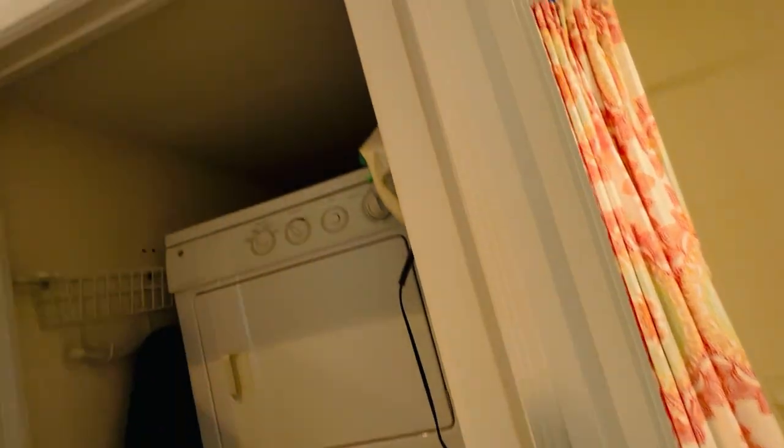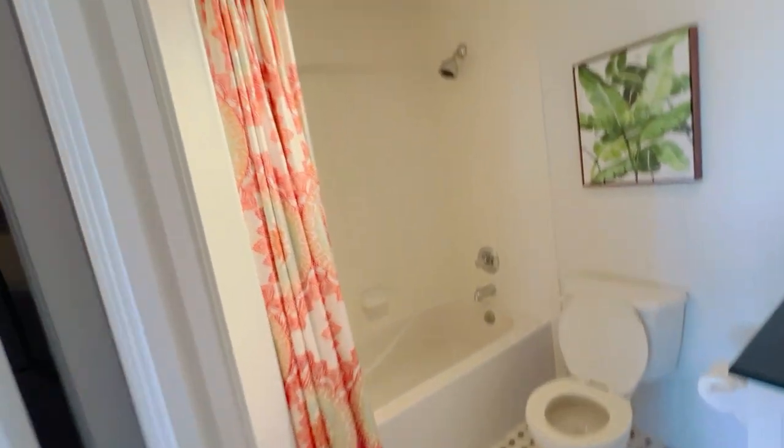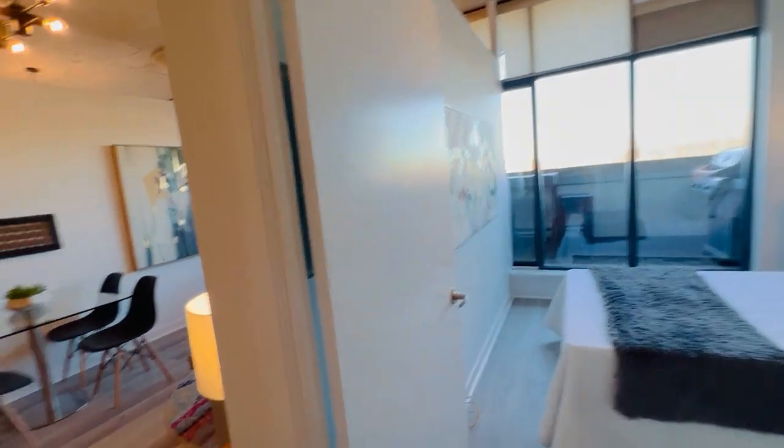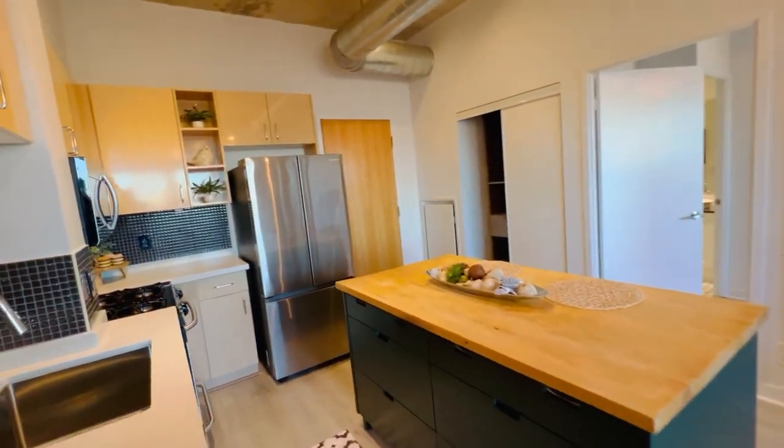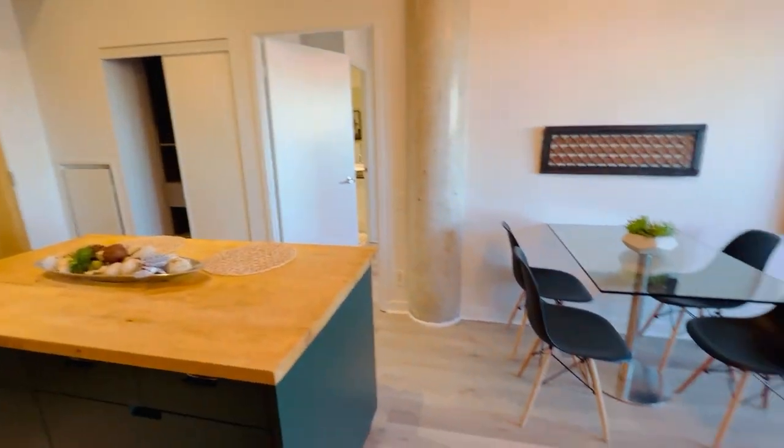Here is the four-piece bath. This is the ensuite laundry on the way, as you can see. And this is the four-piece bath with a nice little soaker tub — lots to love. There's more information on our website, lovelytorontocondos.com. Thanks for checking it out.